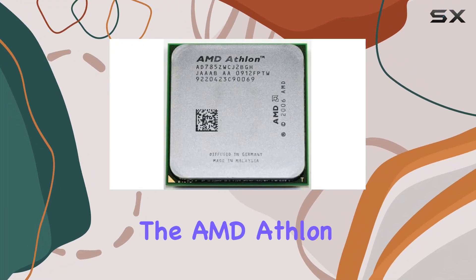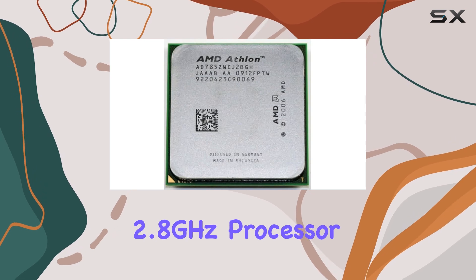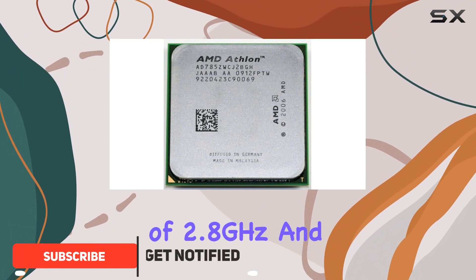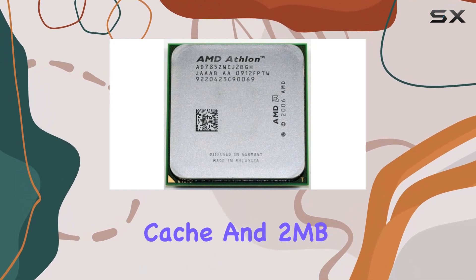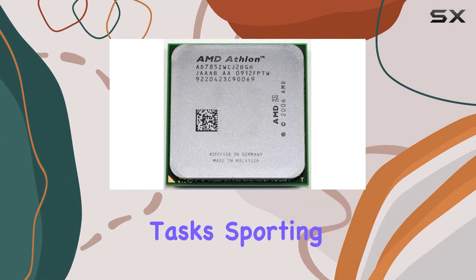Today, we're diving into the AMD Athlon 64 X2 7850 Kuma 2.8GHz processor, a formidable dual-core unit from AMD's Athlon series. With a CPU speed of 2.8GHz and a robust cache setup featuring 2x512KB L2 cache and 2MB L3 cache, this processor brings a punch to computing tasks.